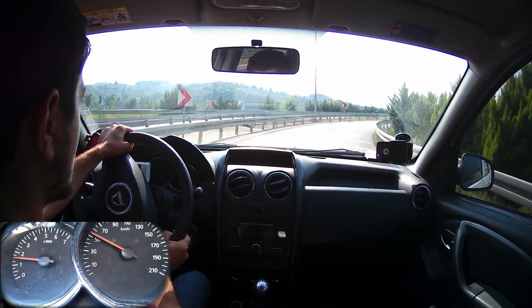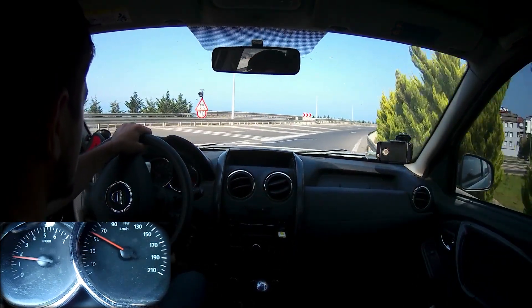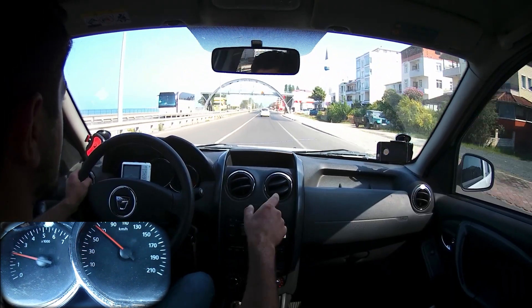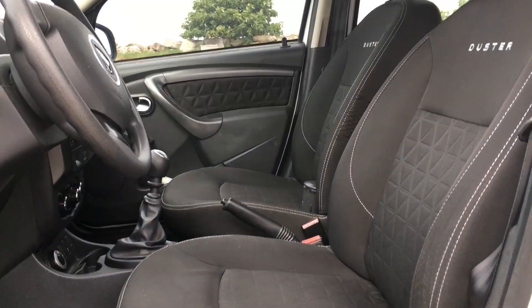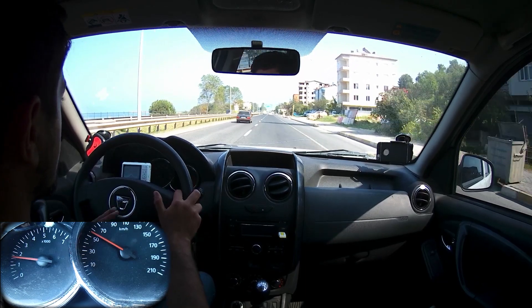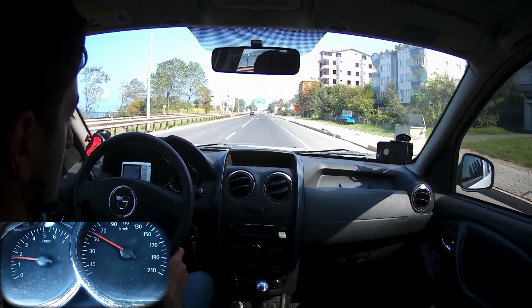Yol tutuş dinamiklerine bakarsak araba yola tutunmaya istekli ama yüksek yapısından dolayı biraz yatması var. Çok yüksek hızlara çıkmanızı önermem. Sürüş pozisyonuna gelince, tüm Dacia'larda olduğu gibi sadece yükseklik ayarı olan, derinlik ayarı olmayan bir direksiyon var. Sürücü koltuğunun yükseklik ayarı yok; ancak mevcut yüksekliği iyi, kaputu görebiliyorsunuz ve bir SUV'de seyahat ettiğinizi hissedebiliyorsunuz.